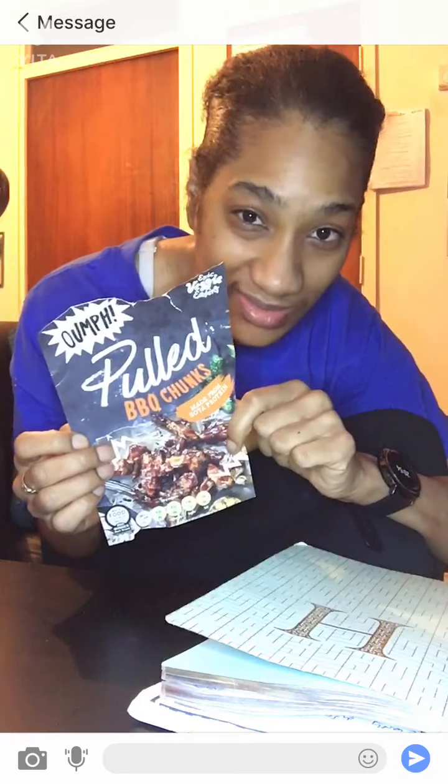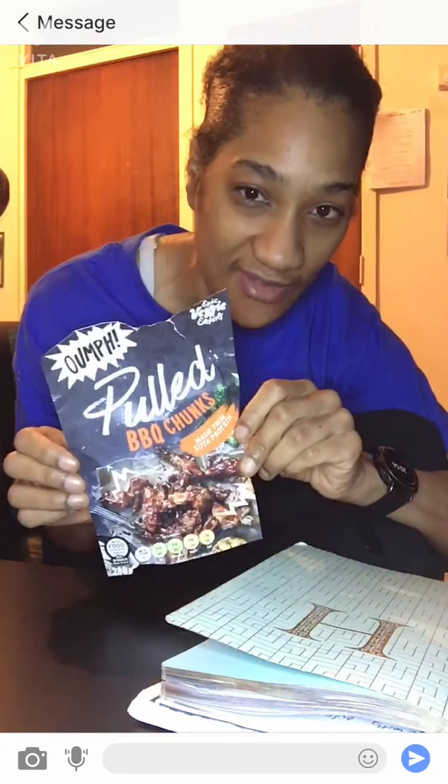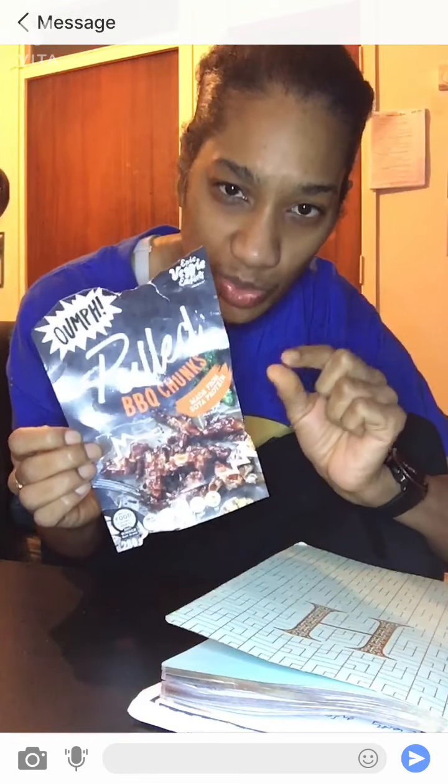For a good plant-based alternative, you can't go wrong with this one. I kept lapping it up on its own the other day — that's how good it is. Flavorsome, 10 out of 10 for flavor. I may add a little more spice because I love my spice, but it's great.